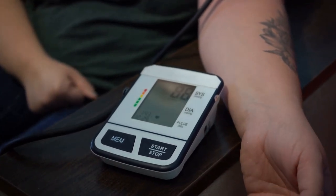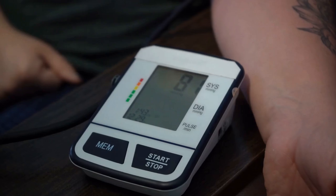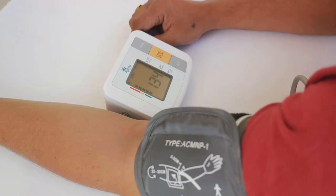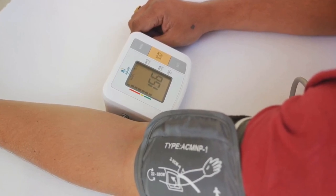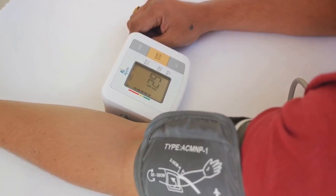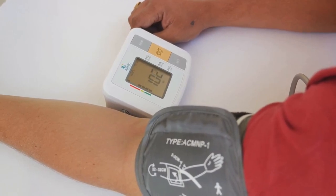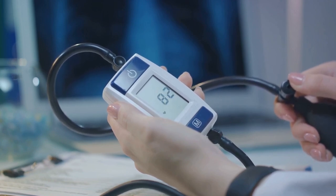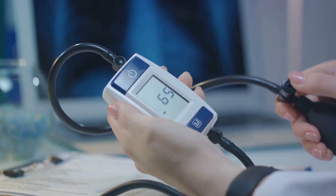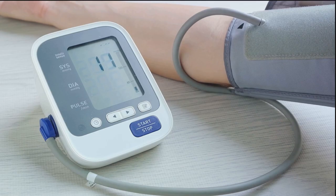This mechanism, reliant on the elemental properties of mercury, was widely accepted due to its precision and reliability. However, as our understanding of health and medicine evolved, so did our tools. The scientific community realized the potential harms of mercury, both for the patient and the environment. This understanding called for a new direction in the development of blood pressure monitors. Thus, we transitioned towards advanced, mercury-free, automated oscillometric devices.